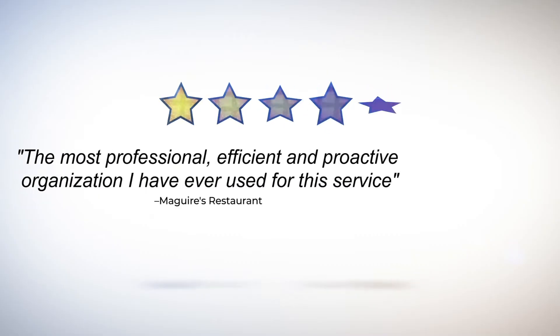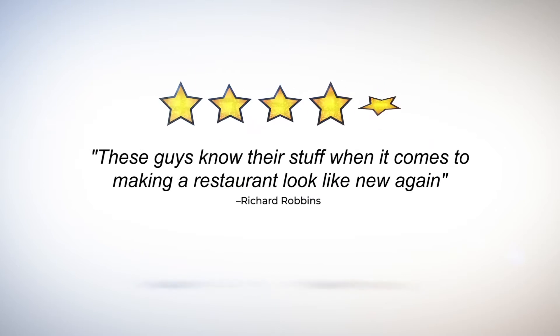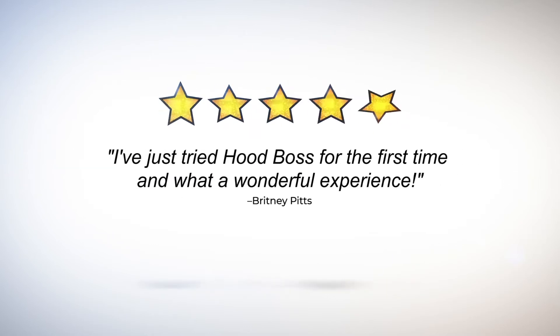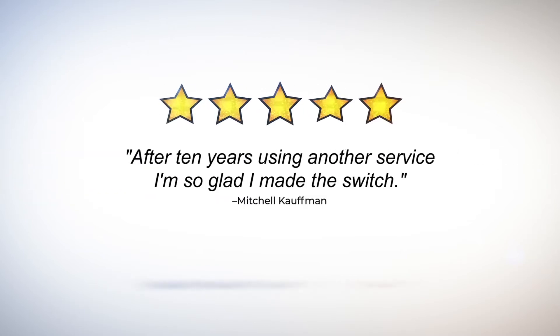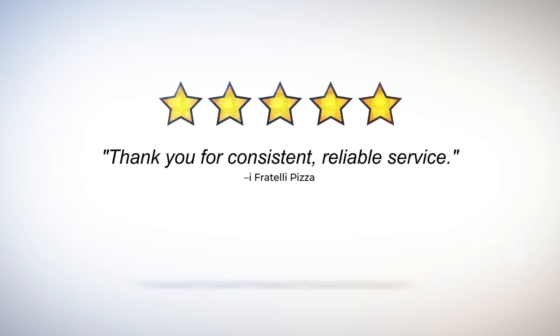Our clients that own or manage restaurants, hotels, college campuses, nursing homes, and many other types of facilities have shared with us how much they appreciate our unique approach. This has allowed us to focus on building strong relationships with each customer through trust, professionalism, and reliability. Here's how the team approach can help you in your facility.